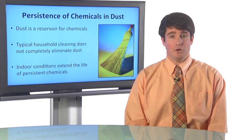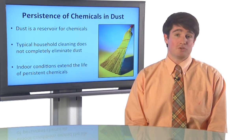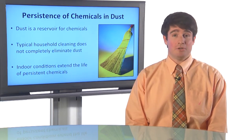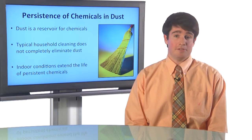Conditions inside a home tend to extend the life of persistent chemicals. Things like direct sunlight, moisture, extreme temperatures, and microbial activity that tend to degrade persistent chemicals are not really present inside a home. So it's really a perfect place for persistent chemicals to extend their lifetimes.